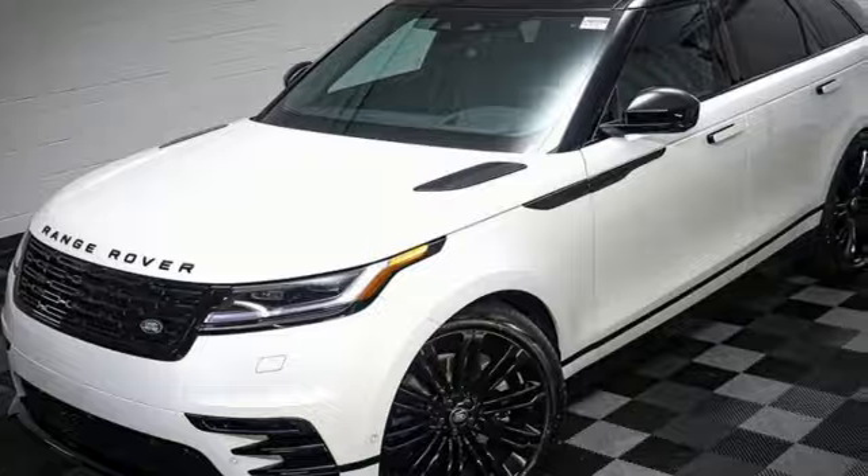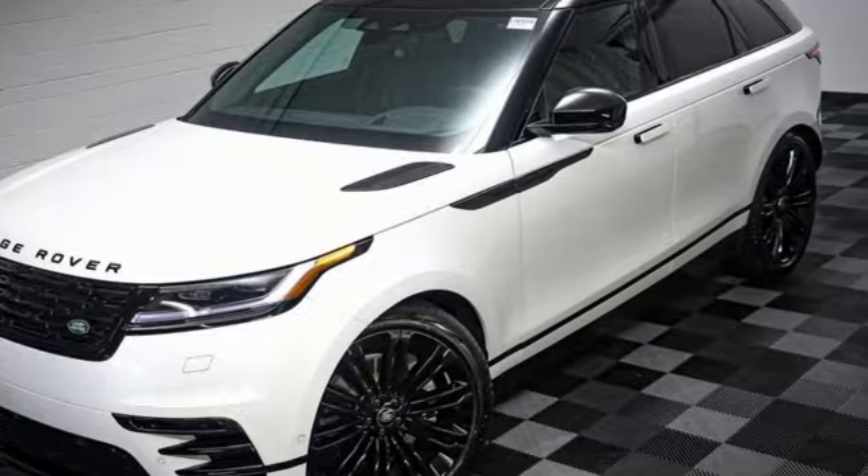Land Rover exudes total confidence on every terrain. Someone is going to drive this fantastic vehicle off the lot. It should be you. Test drive it today.